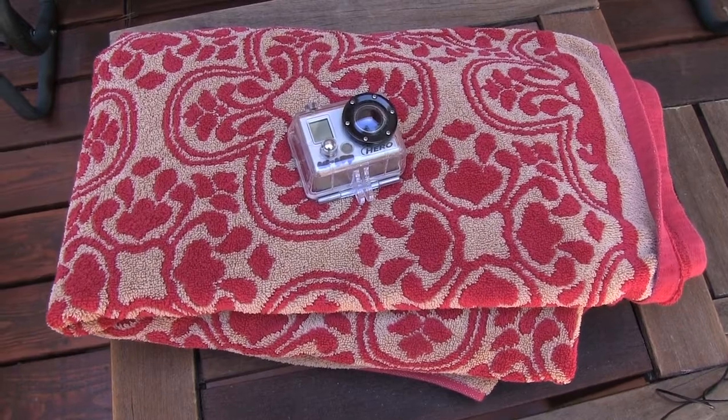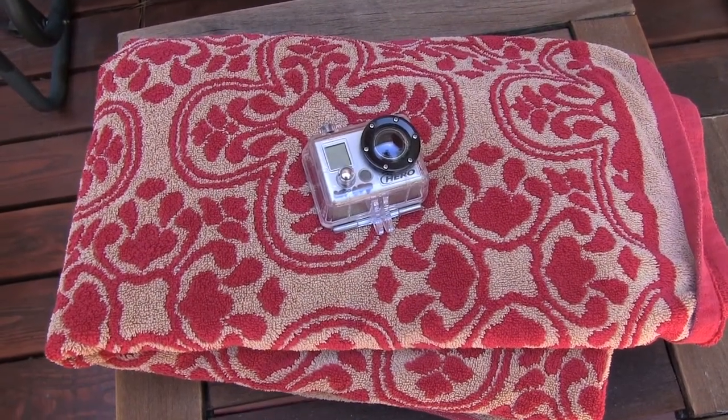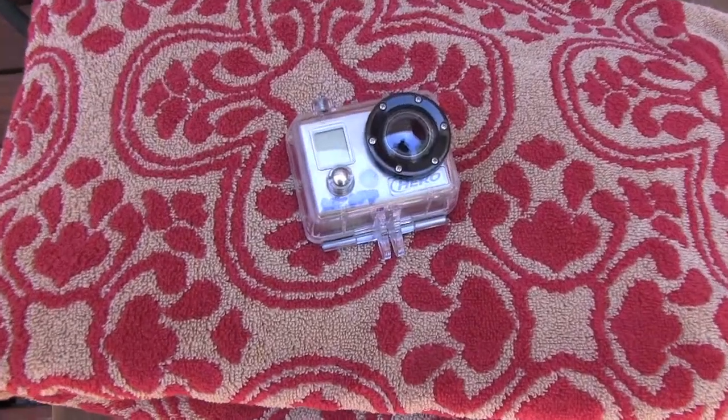Of course I always bring along a beach towel, and if I'm going to be paddle boarding or kayaking or snorkeling, I'll bring along a GoPro.